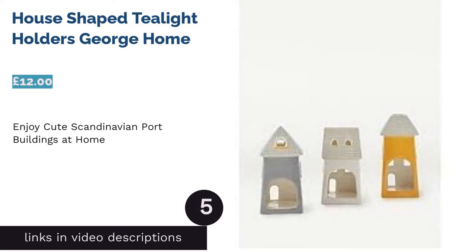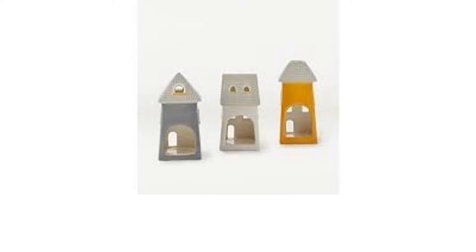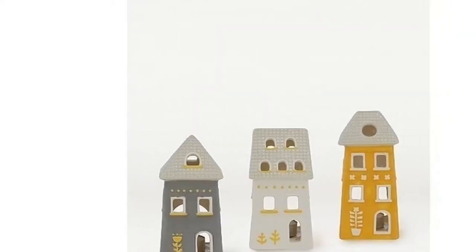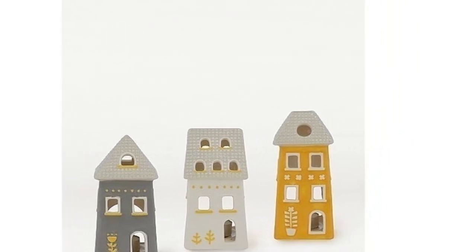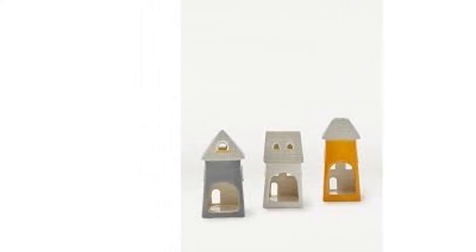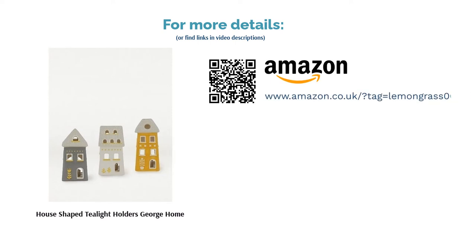The next product in our list is the House Shapes Tea Light Holders by George Home. Who doesn't love the iconic architecture found alongside the Scandinavian ports? This set of three candle holders resembles those buildings and will surely brighten your mood, especially when travel is off the cards. Place them side by side, light them all up and watch the fire gently flicker. You wouldn't believe you can purchase these hygge-inspired tea light holders from Asda — you can add them to your basket while ordering your weekly shop. We think this trio would make a perfect gift too.